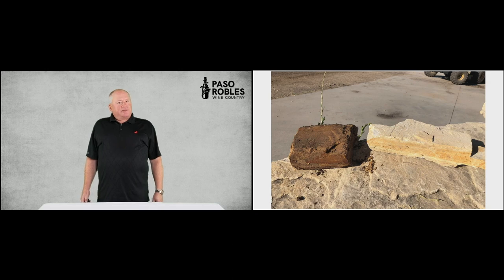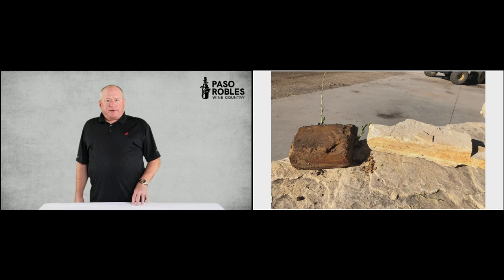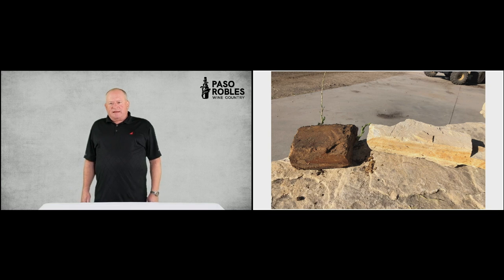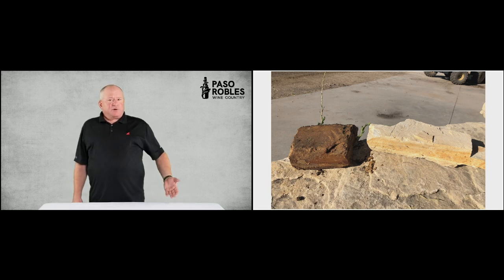I wanted to show you calcareous rock and how it holds water. The rock on the left is water-laden and weighs at least 50% more than the rock on the right, which is dry and shows more that chalky white or yellowish look that we find throughout the calcareous portions of West Paso Robles. That moisture stays intact throughout most of the growing season and vineyards thrive on it by digging deep with those roots. It's a fantastic advantage that Paso Robles has over most of the north coast — the calcareous rock makes it possible in a warmer zone to be successful with a wide range of varieties.